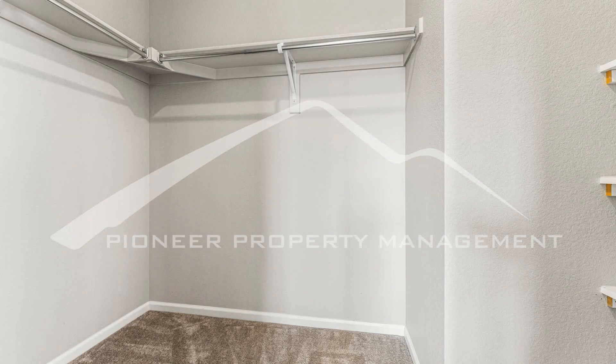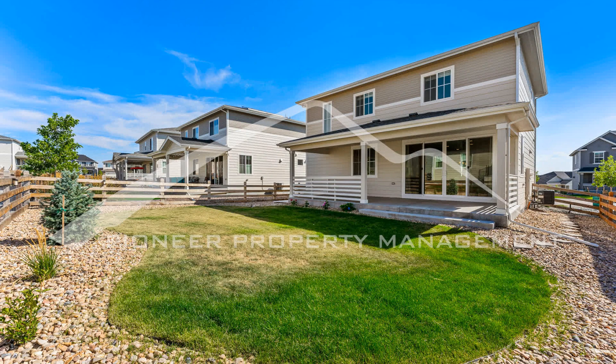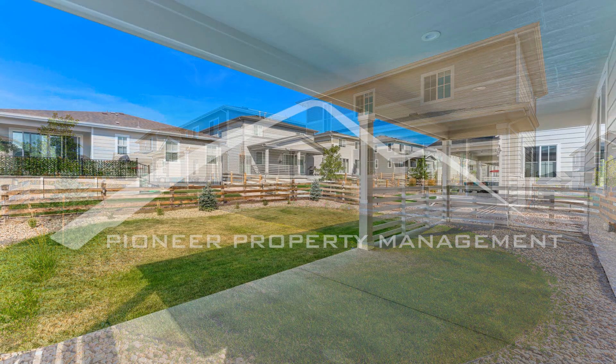If you are interested in this Aurora, Colorado rental property, or want to know what other rentals are available in the area, contact us today. We are ready to help you find your next home. You can schedule a showing online right now at RentMeDenver.com. Please take a minute to view our other available listings and discover the difference when you rent a home from Pioneer Property Management.